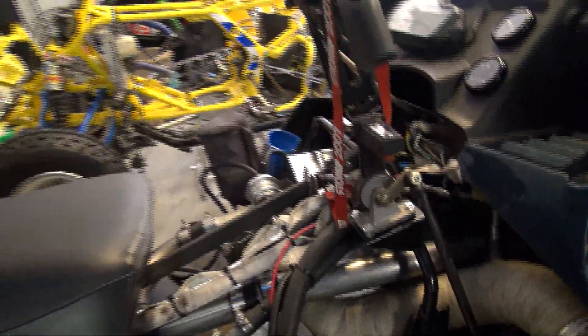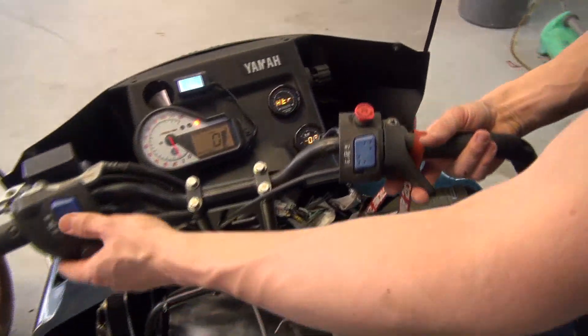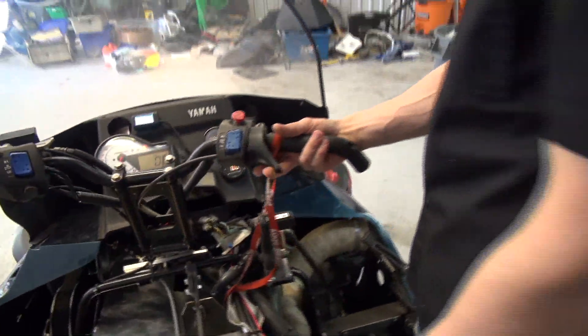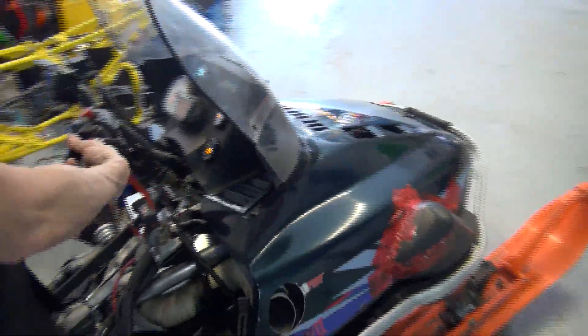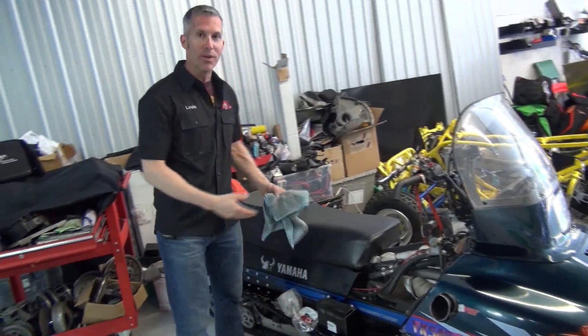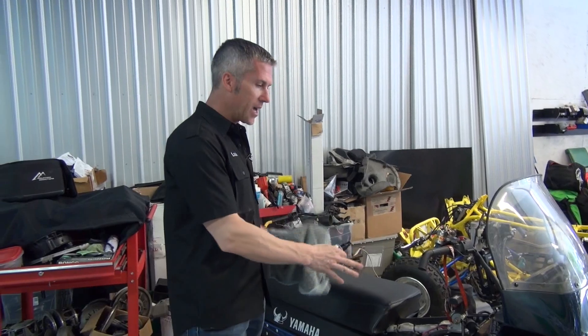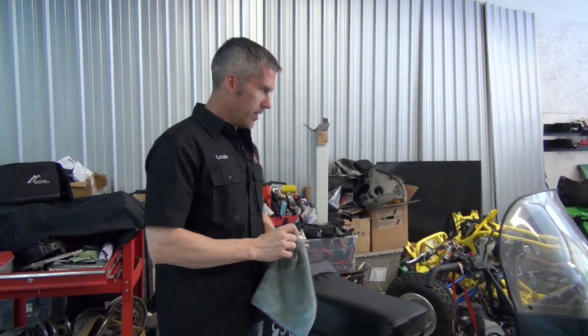I think we should start it up — let's start it up real quick. That's as much as I can do because I have some fuel enrichment issues. It's running too lean at idle and too rich at full throttle, or even at quarter throttle. I'll figure it out.